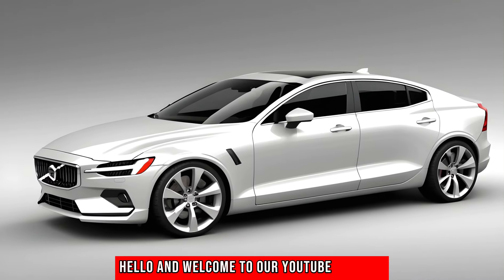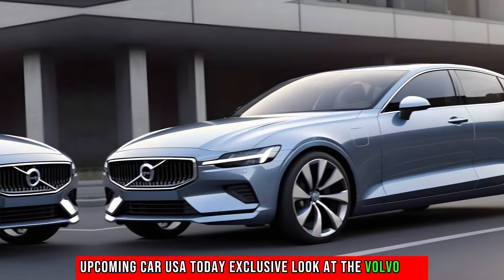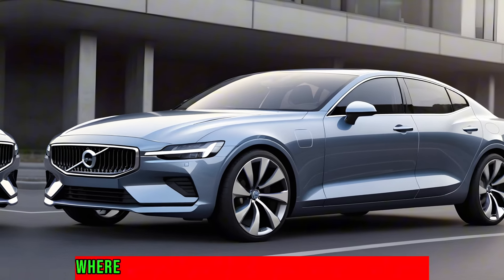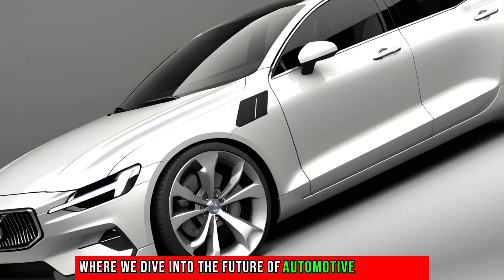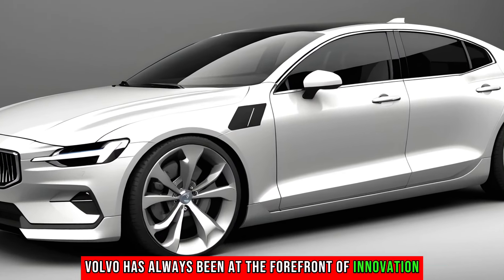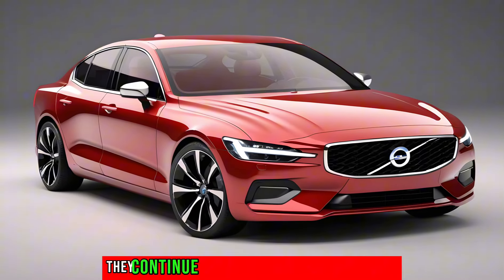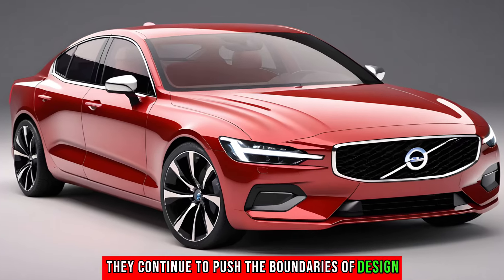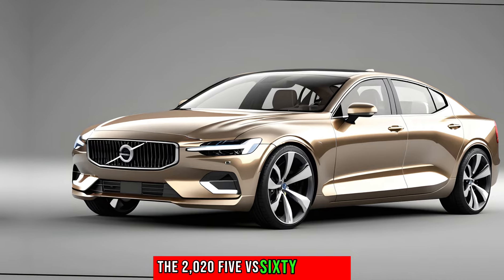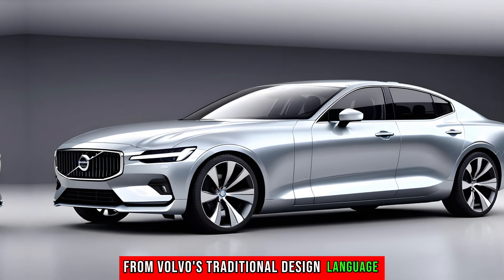Hello and welcome to our YouTube channel, Upcoming Car USA. Today, an exclusive look at the Volvo S60 all-new 2025 concept car, where we dive into the future of automotive excellence. Volvo has always been at the forefront of innovation, and with the 2025 S60 concept, they continue to push the boundaries of design, performance, and sustainability.